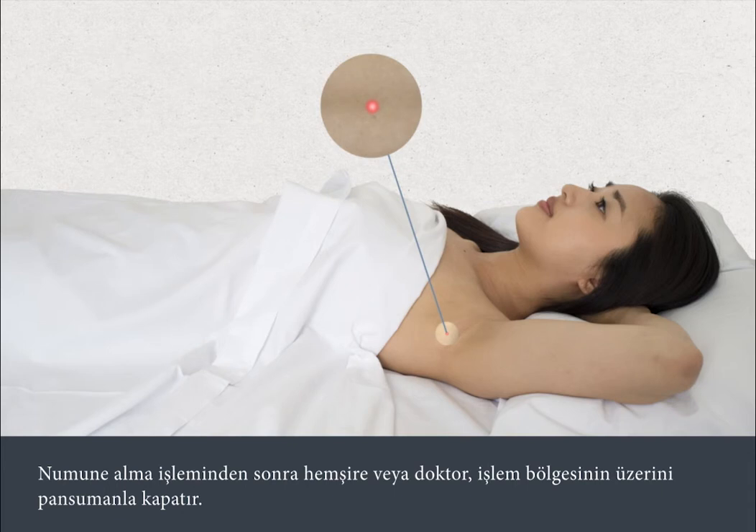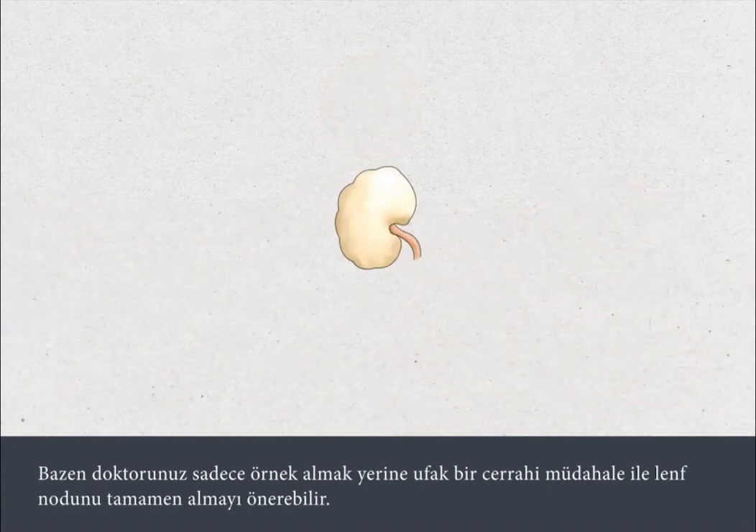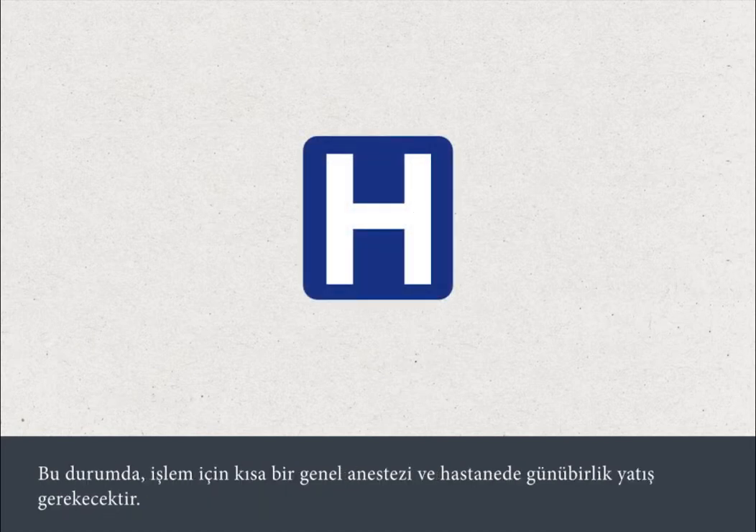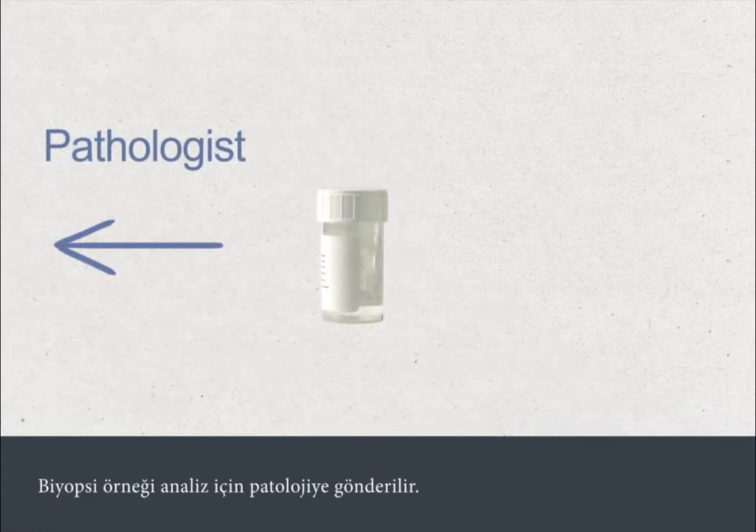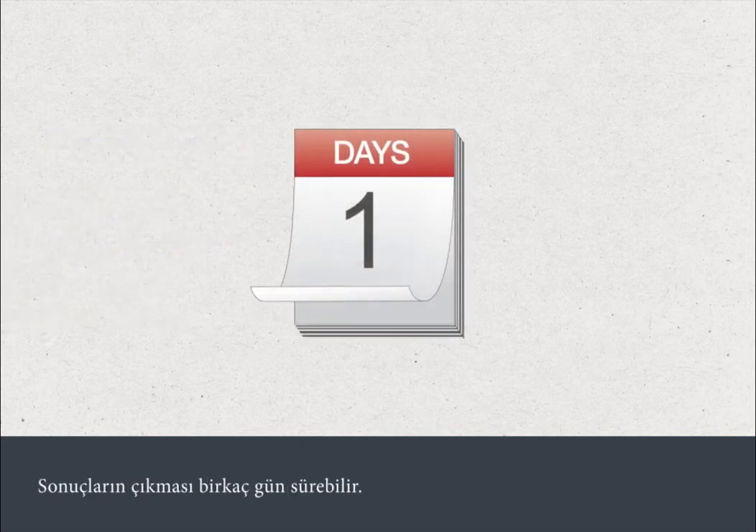After the test, the nurse or doctor will apply a dressing at the site where the test was carried out. Sometimes your doctor may recommend a small operation to remove a whole lymph node rather than just a biopsy; in this case, the procedure would require a short anaesthetic and admission to hospital as a day patient. Sometimes a biopsy is taken while you're scanned in a CT scanner. The biopsy sample is sent to a pathologist for analysis, and it can take several days for the results to become available.